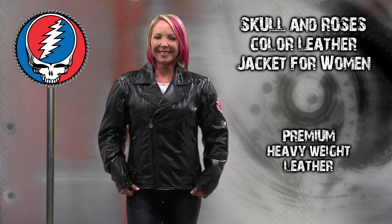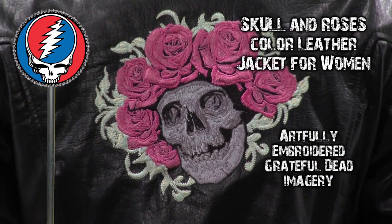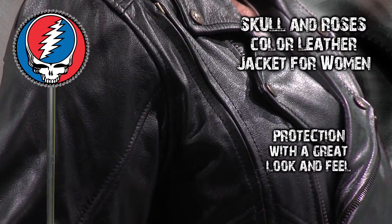This premium heavyweight leather skull and roses color jacket for women, artfully embroidered with classic Grateful Dead imagery, provides protection as well as a great look and feel.